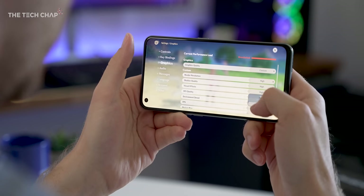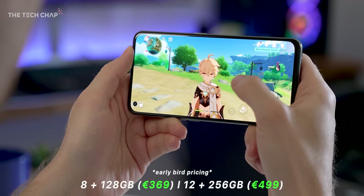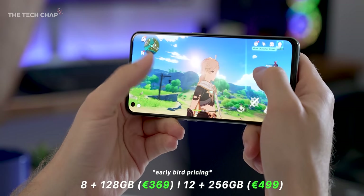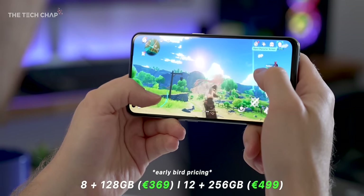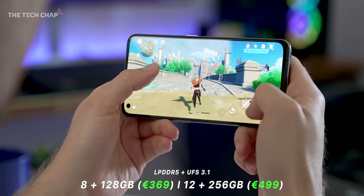The only downside is that there's no wireless charging and no official IP rating, so don't take this in the shower. The entry-level model comes with a healthy 8 gigs of RAM and 128GB storage. I did wonder if Realme had cut corners on the speed of the RAM and storage, but rest assured it's the good stuff — DDR5 and UFS 3.1.